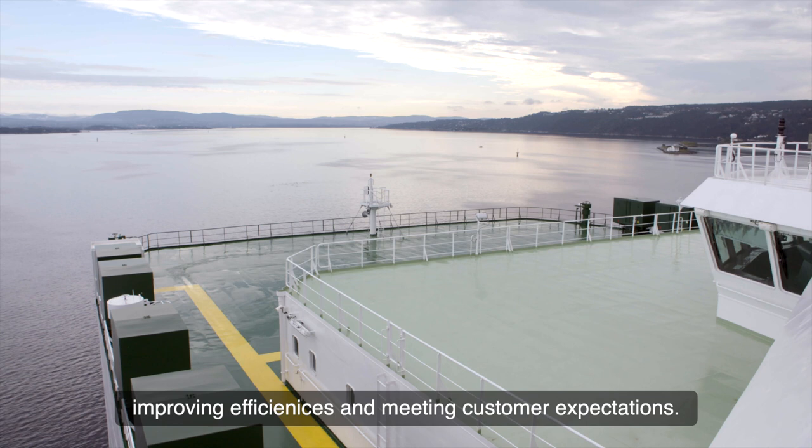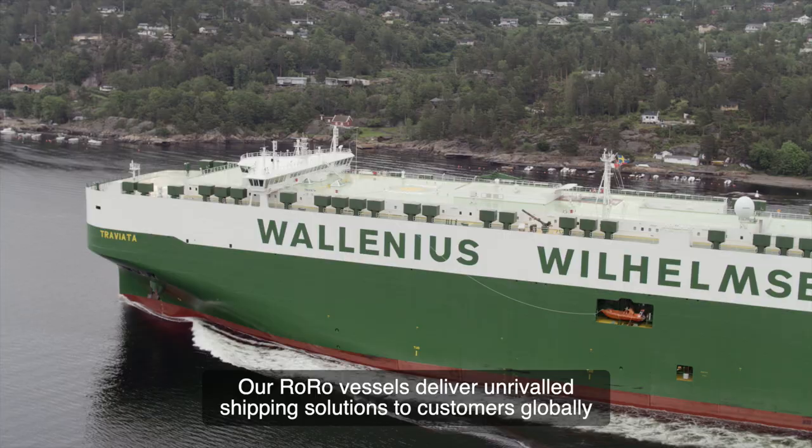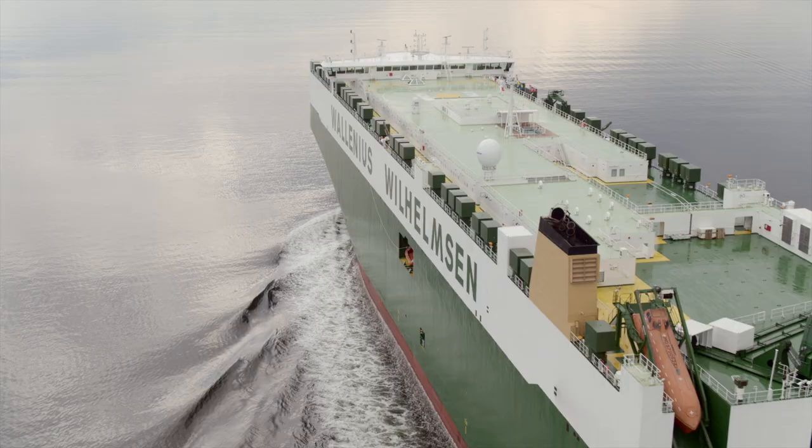Our roll-on-roll-off vessels deliver unrivalled shipping solutions to customers globally, and enable us to provide sustainable logistics for a world in motion.